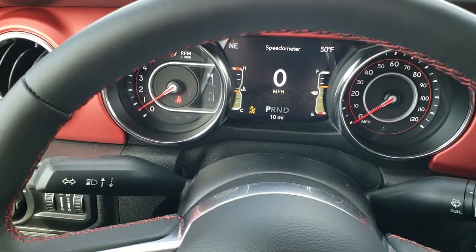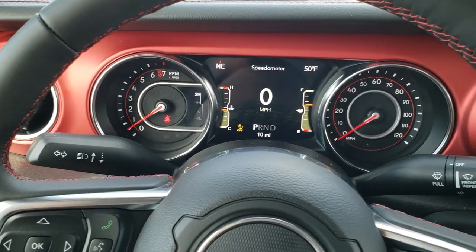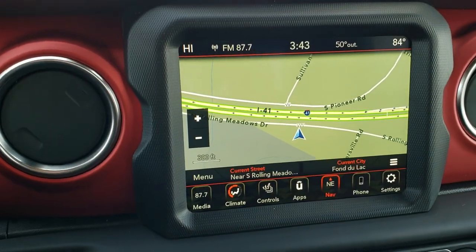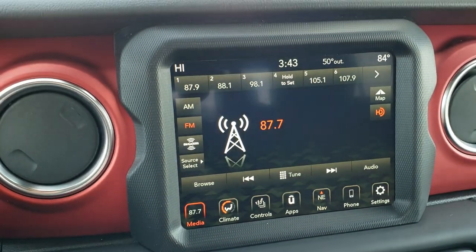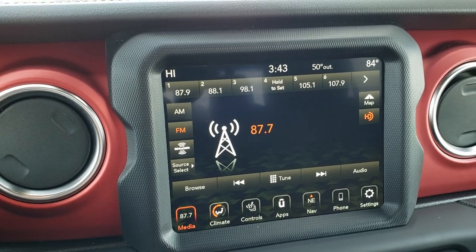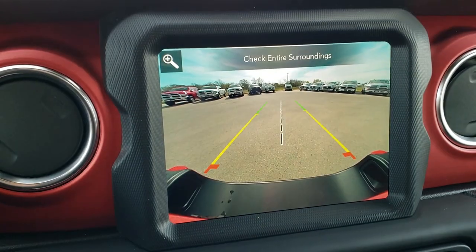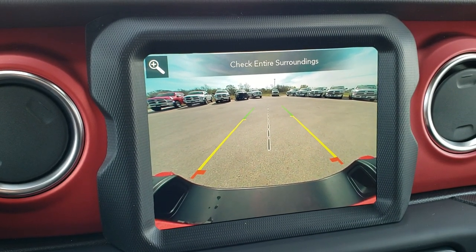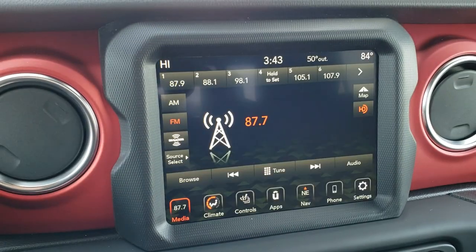It also has the tilt and telescopic steering wheel, so the steering wheel goes in and out. It has the 8.4 inch radio which gives you factory navigation, AM/FM and Sirius XM radio, Android Auto and Apple CarPlay capabilities. This is also where your HD backup camera shows up — just really crisp and clear; they really did a nice job on those new backup cameras.